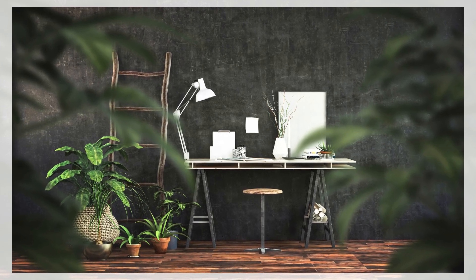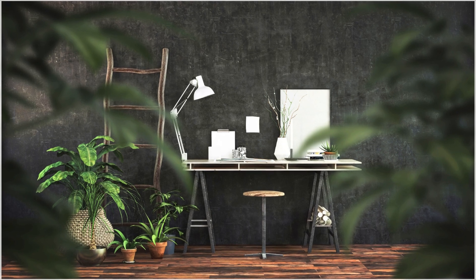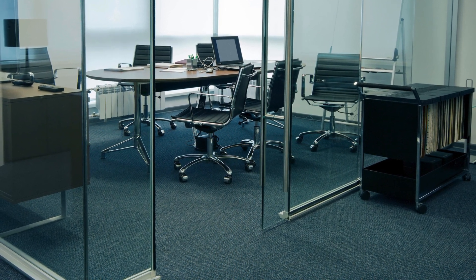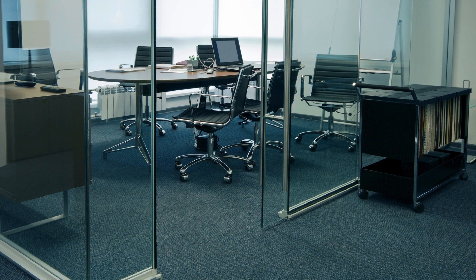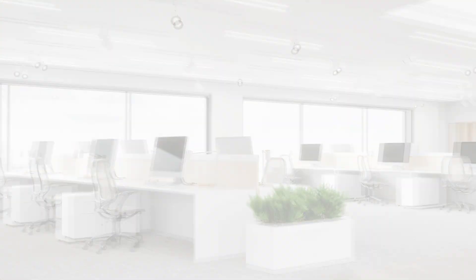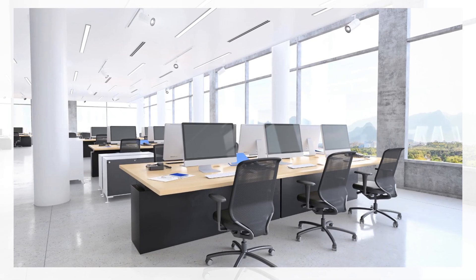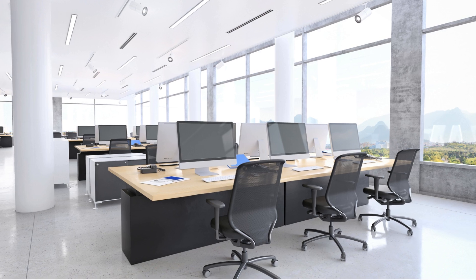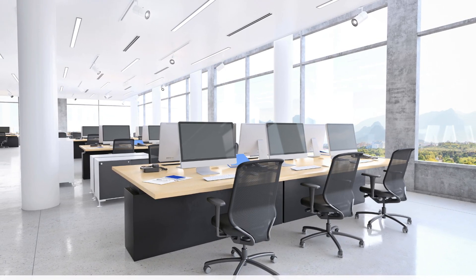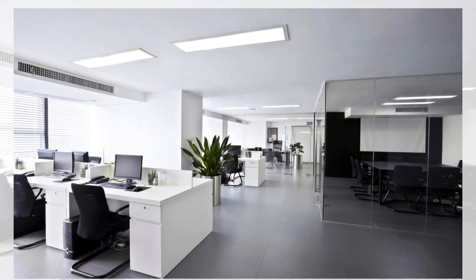Create dedicated zones for different activities — for example workstations, meeting areas and collaboration spaces — to support various work functions. Comfort and ergonomics. Choose ergonomic furniture such as adjustable chairs and desks to promote good posture and reduce the risk of strain or injuries. Ensure adequate lighting, both natural and artificial, to avoid eye strain and improve productivity. Incorporate elements like plants, artwork and personal touches to create a comfortable and inspiring work environment.